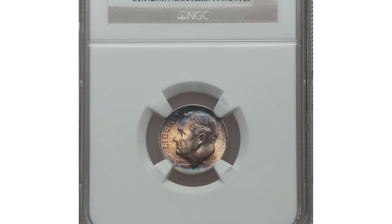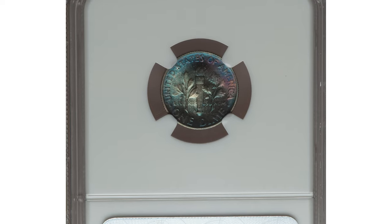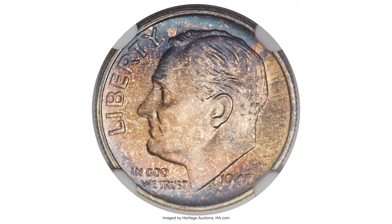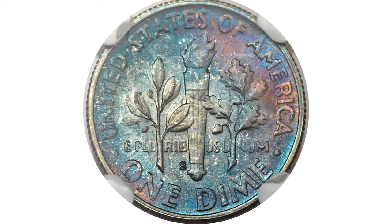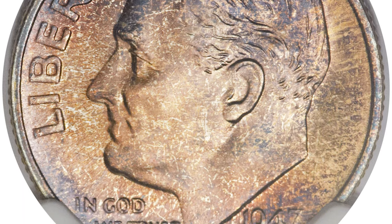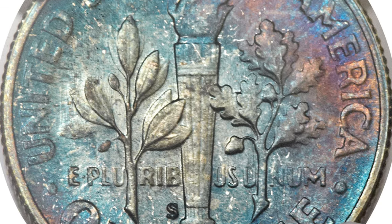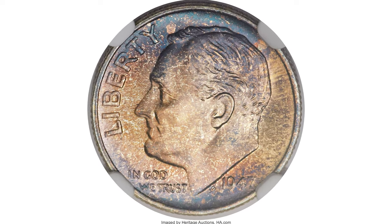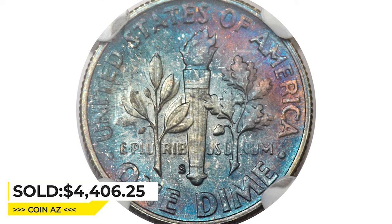Moving on to this 1947-S Roosevelt Dime in Mint State 68 with spectacular visual appeal. This truly superlative coin earned the MS-68 grade and full torch designation, and it displays spectacular toning. The obverse exhibits rich golden-orange toning overall, with areas of blue-green at the upper and lower portions. The reverse displays even stronger visual appeal, with hues of blue-green, sunset orange, violet, and pale green. A cluster of vertical die polish lines appears at left on the reverse. Sold for $4,406.25 at Heritage Auctions.